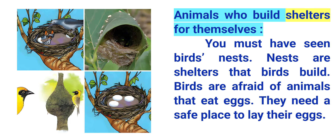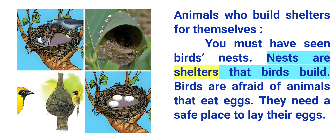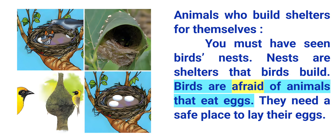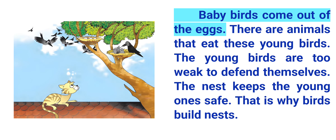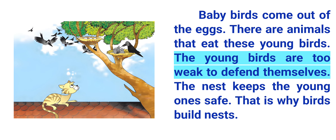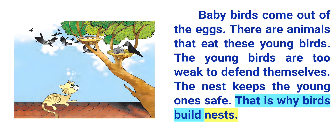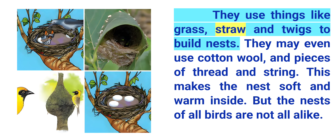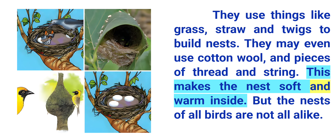Animals who build shelters for themselves. You must have seen birds' nests. Nests are shelters that birds build. Birds are afraid of animals that eat eggs, so they need a safe place to lay their eggs. Baby birds come out of the eggs, and there are animals that eat these young birds. The young birds are too weak to defend themselves, so the nest keeps the young ones safe. That is why birds build nests. They use things like grass, straw, twigs, cotton wool, and pieces of thread and string to build nests. This makes the nest soft and warm inside.